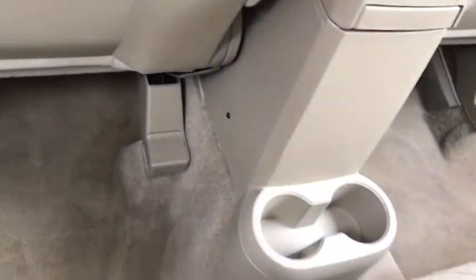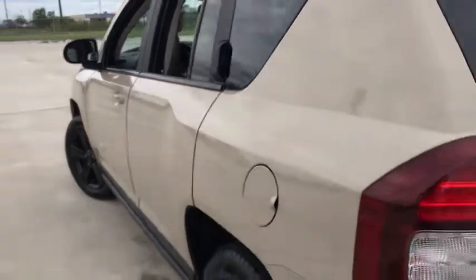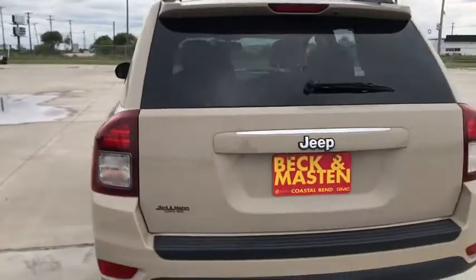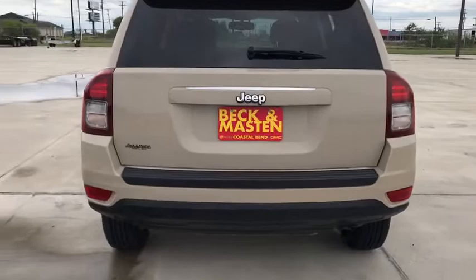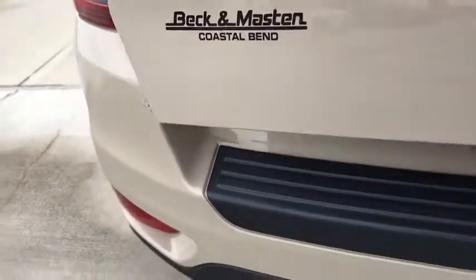Fog lights, rear window defroster, brake assist, tachometer, front reading lamps, rear window wiper, driver vanity mirror, tilt steering wheel, front bucket seats, passenger vanity mirror, speed control, rear spoiler. Come take a test drive today.